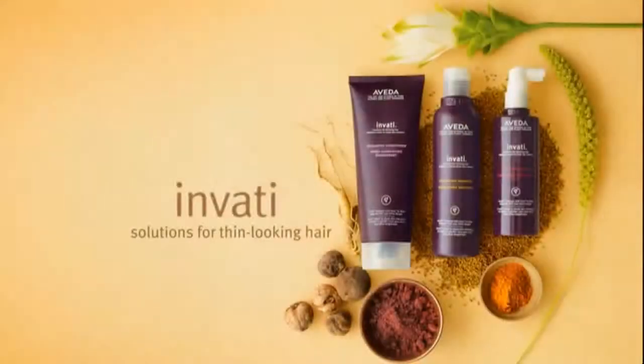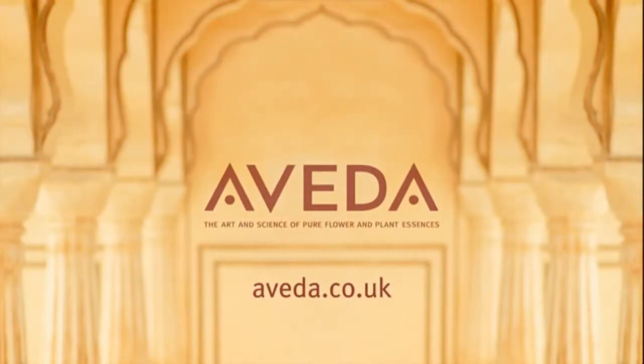Want thicker, fuller looking hair? Get Invati at an Aveda salon or store. Find yours at Aveda.co.uk.